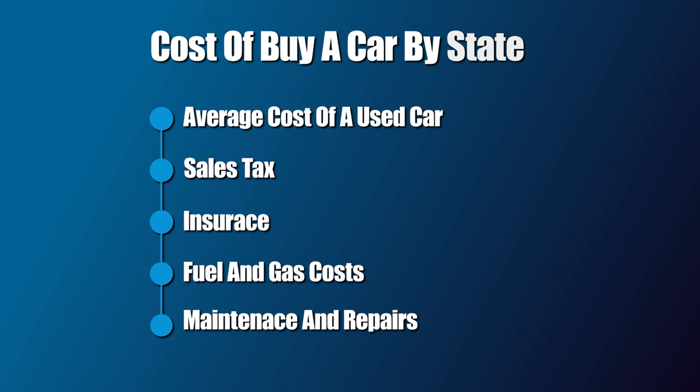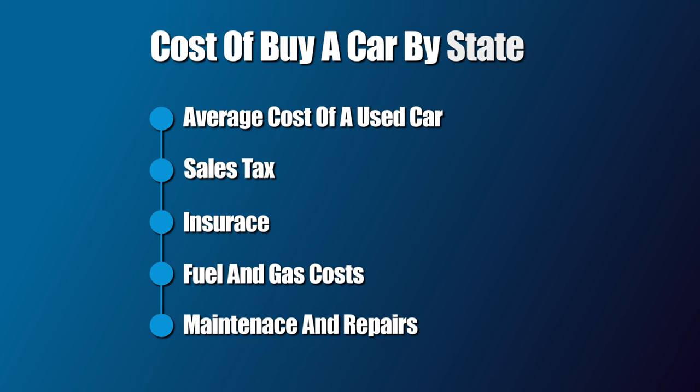Let's dig into which states are actually cheaper or more expensive. When analyzing this, we're going to look at a few pieces of criteria: average cost of a used car, sales tax, insurance, fuel and gas costs, as well as maintenance and repair costs. The sources for all of these different data points will be linked down in the description below.